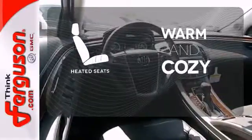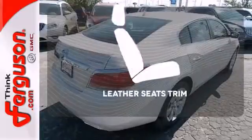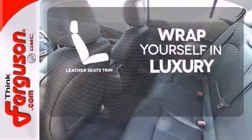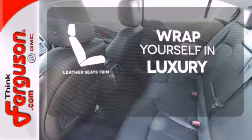Wrap yourself in the comfort of heated seats. The high-quality leather trim enhances the style, comfort, and durability of this vehicle's seats, ensuring an enjoyable drive.